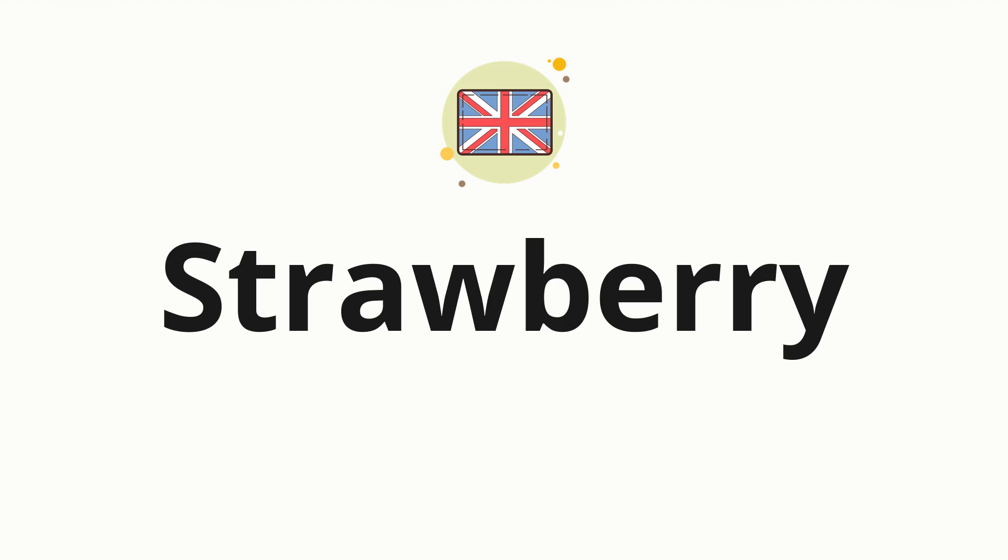Welcome to how to pronounce. In today's video, we'll be focusing on a new word that you might find challenging or intriguing. So without further ado, let's dive into today's word. Strawberry.